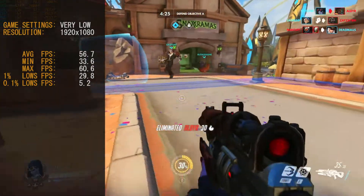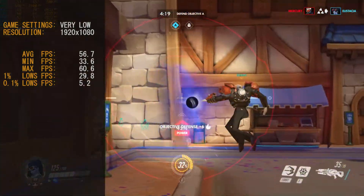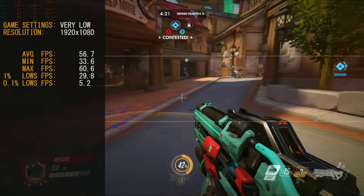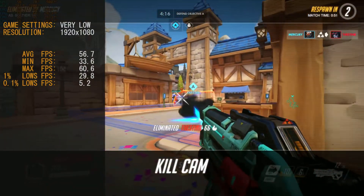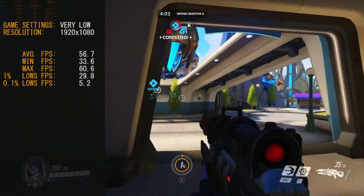We had a cap at 60 frames per second, so the max never got past there. The card didn't struggle too badly — it did have a few lows; the 0.1% lows were 4.2 and the 1% lows were about 29.8 frames per second. For the most of it the game ran pretty good. I think you'd be pretty happy to play Overwatch on a regular basis on this HD 5770.